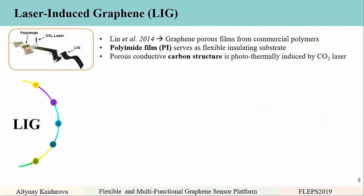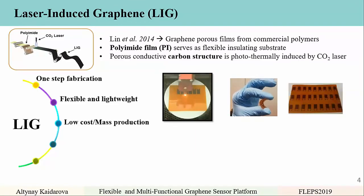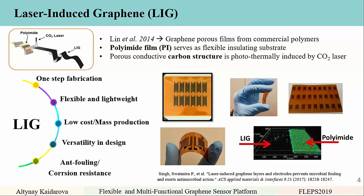Laser-induced graphene was discovered in 2014 by Tour et al., who discovered a graphene porous network from commercial polymers. They used polyimide film as a flexible insulating substrate and a porous conductive carbon structure thermally induced by a CO2 laser. Laser-induced graphene is a one-step fabrication process that doesn't involve any masks, chemicals, or treatments. It's flexible, lightweight, and low-cost with potential for mass production. There is versatility in design — we can fabricate sensors of any size and shape, limited only by the laser spot size. Anti-fouling and corrosion resistance have also been recently reported, meaning laser-induced graphene shows no biofouling in aqueous environments.